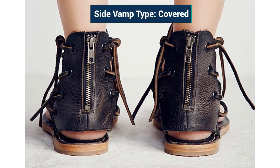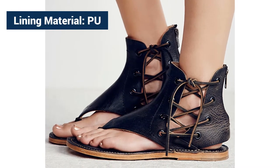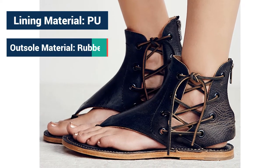Side vamp type: covered. Lining material: PU. Outsole material: rubber.